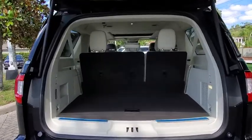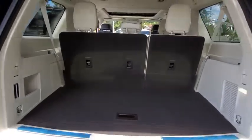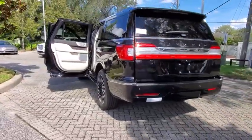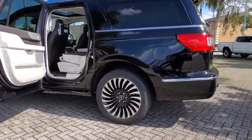Here are some of this vehicle's great options: backup camera, tow hitch, anti-lock braking system, power liftgate, steering wheel audio controls, remote engine start, power passenger seat, keyless entry, navigation system, traction control.